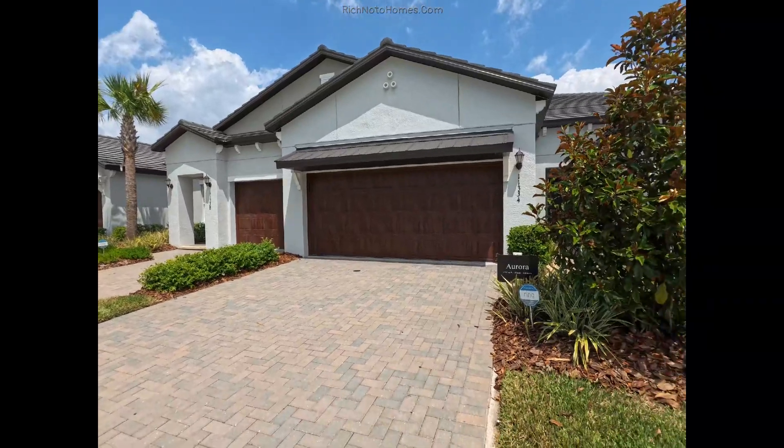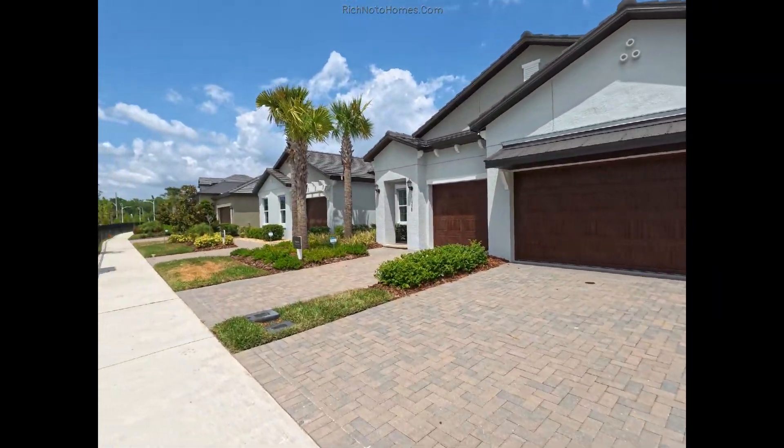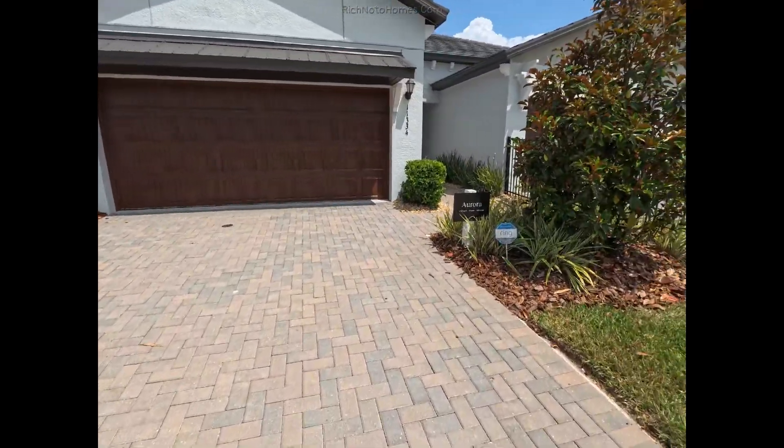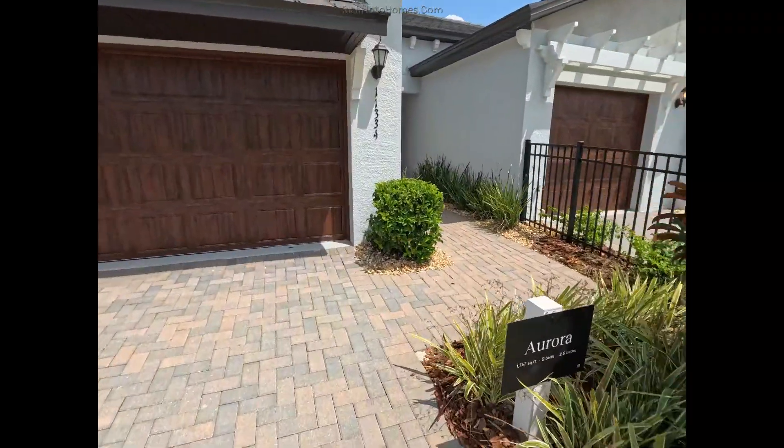So I've got three villas over here: the Aurora, the Sunrise, and the Dayspring — and these are from Lennar. I'm going to see if I can do all of these in one video.